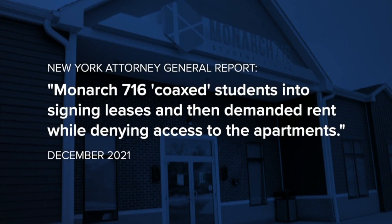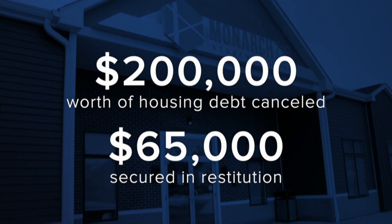And this isn't the housing complex's first controversy. You may remember in 2021, New York's attorney general found Monarch 716 persuaded students to sign leases and demanded rent while denying them access to those apartments. Letitia James canceled $200,000 worth of housing debts for these Buffalo State students and secured additional money as restitution.